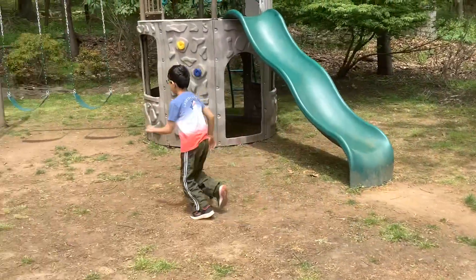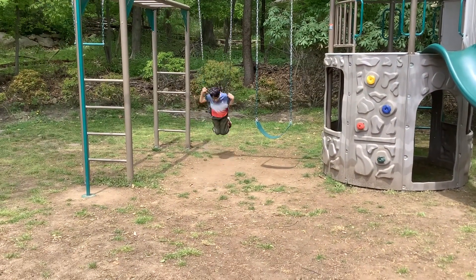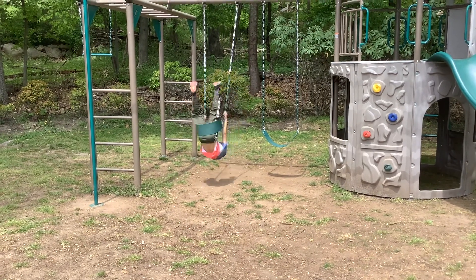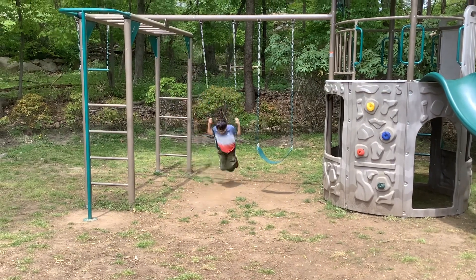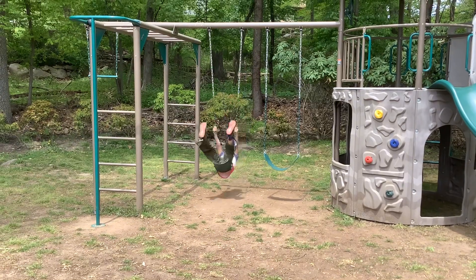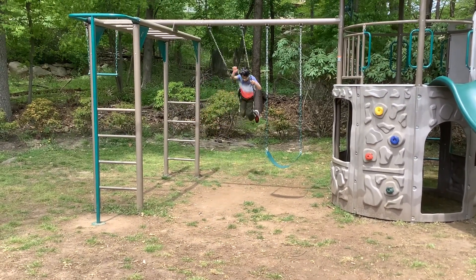And these are the swings that are fun to go on. Just gotta push, kids. And you can just go like this to stop, or there's another way to do it. Let me show you — you can go like this.